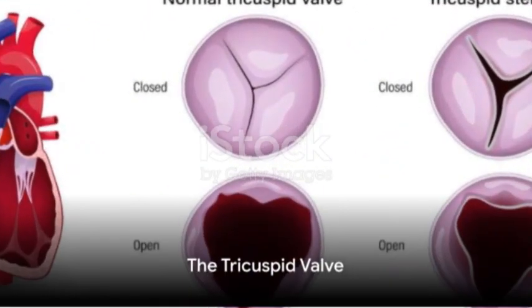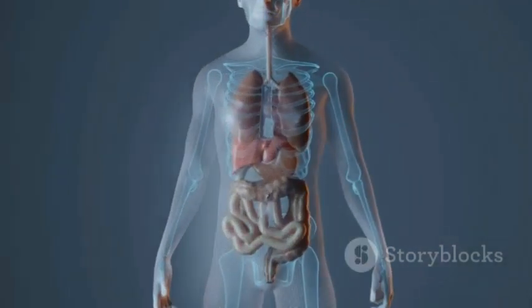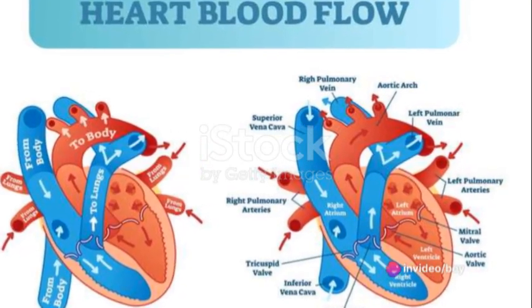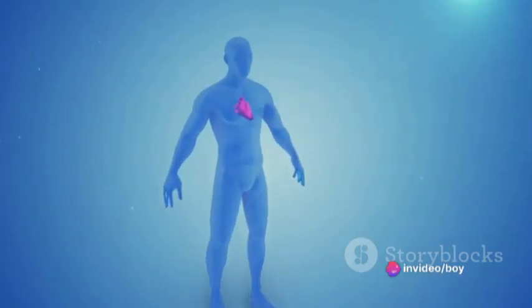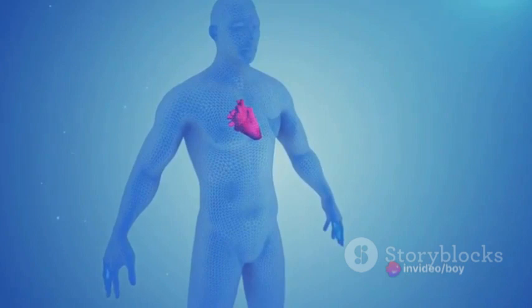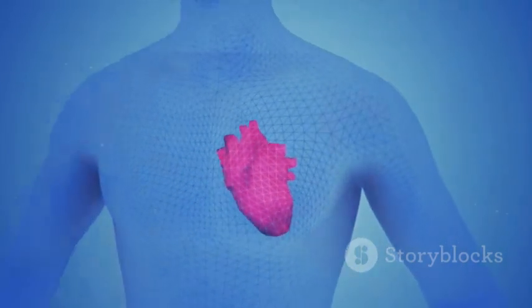Next up is the tricuspid valve. It's the mirror image of the mitral valve but on the right side of the heart. It controls the flow of blood from the right atrium to the right ventricle. With each contraction of the right atrium, the tricuspid valve opens and then closes as the atrium relaxes, keeping blood moving forward.